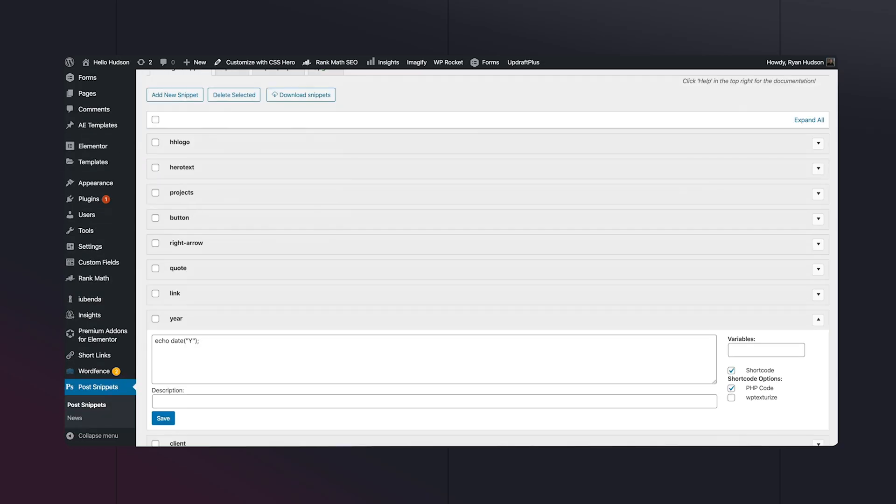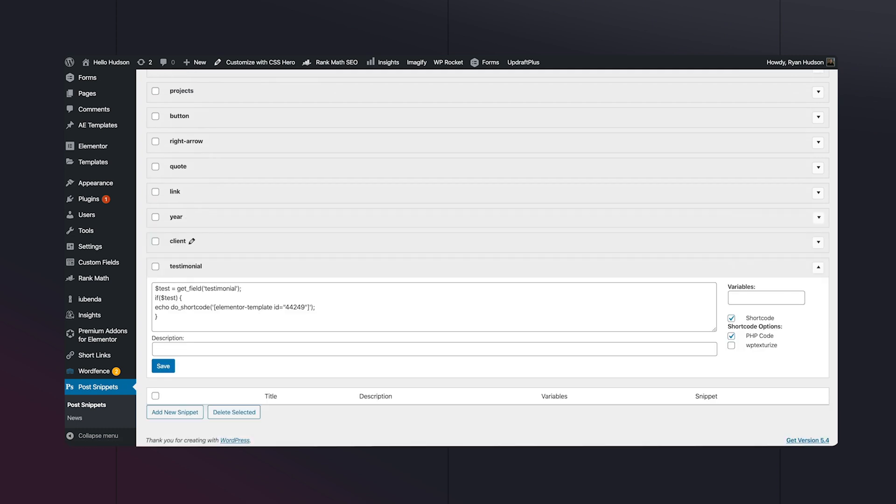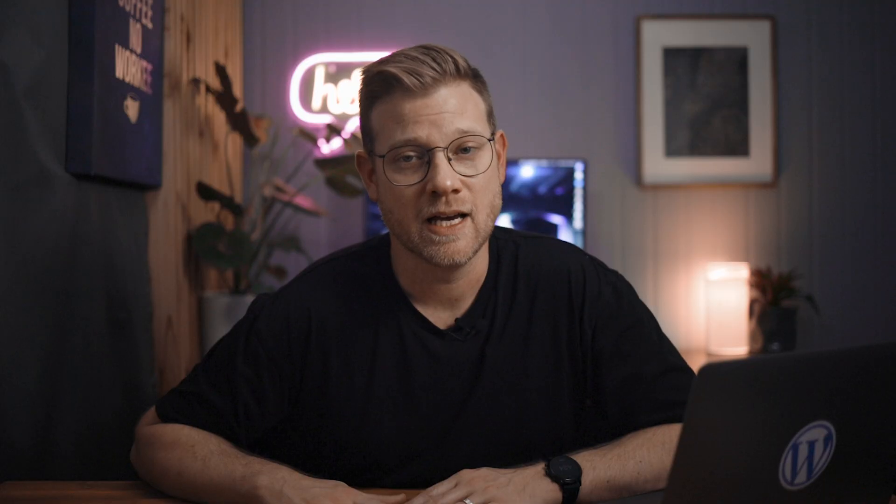Number seven is Post Snippets — this one might seem a bit of a surprise. It's a little plugin I stumbled upon years ago and it has certainly got me out of trouble more than once. Post Snippets essentially allows me to create custom shortcodes on the fly where I can use custom PHP to query pretty much anything. I've used it with ACF to create custom layouts and queried post meta and user meta to display personalized content. Because tools like Elementor include more and more integrations these days I'm not using it as much as I once did, but I still have it there and I really couldn't do without it.